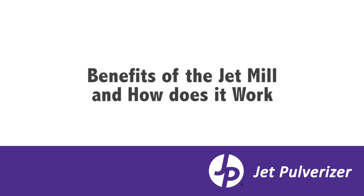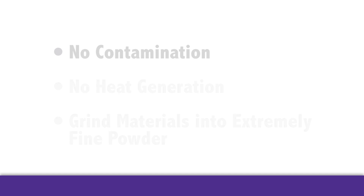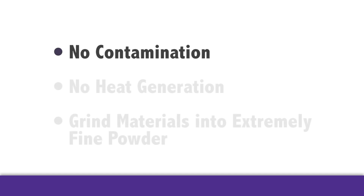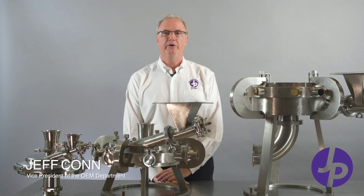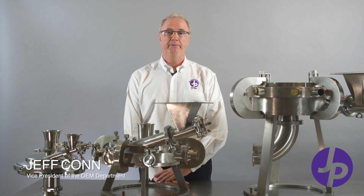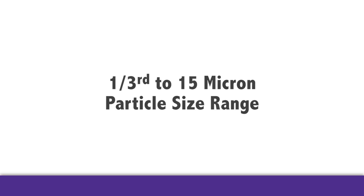The benefits of the jet mill are many. We're able to grind materials without any contamination, without any heat generation, and we're able to grind materials extremely fine — finer than any other dry method available. Jet mills will grind friable, brittle, or crystalline materials to the 1/3 to 15 micron particle size range.